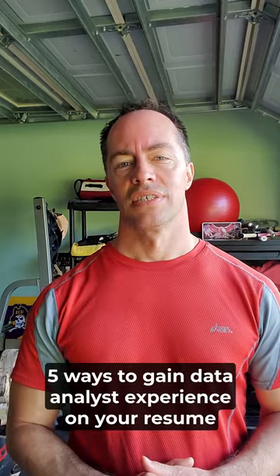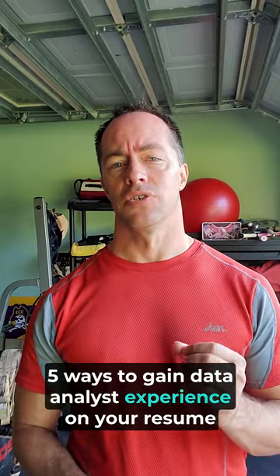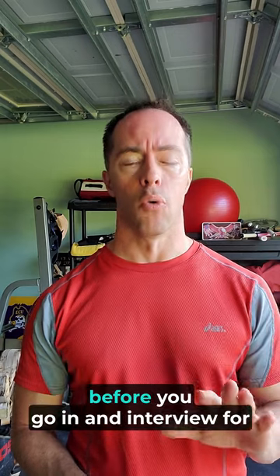I'm going to give you five ways to gain data analyst experience on your resume before you go in and interview for that entry-level job.